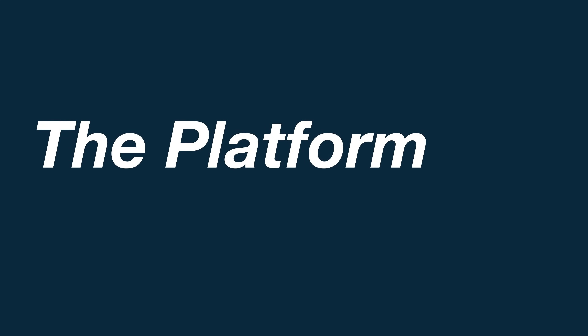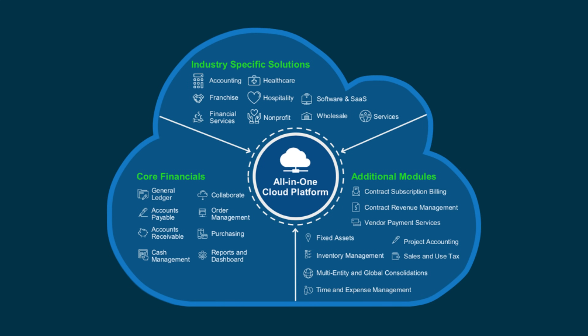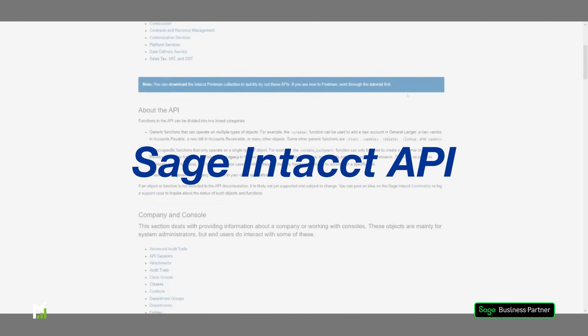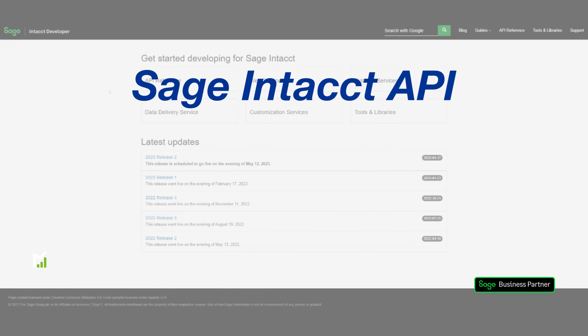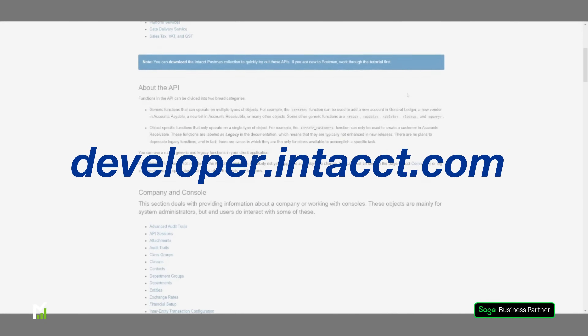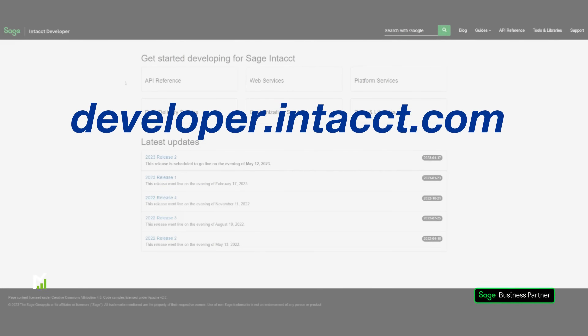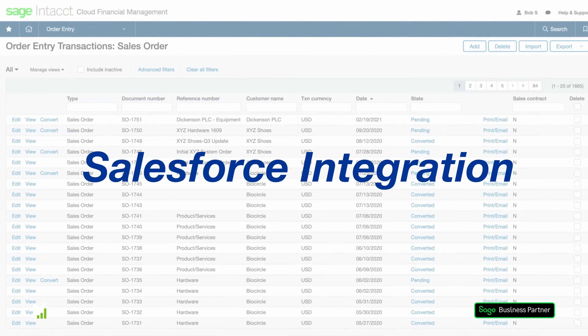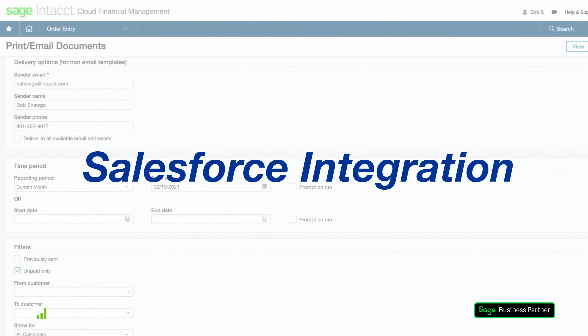Sage Intact is a true cloud platform with quarterly unattended updates designed to scale as your business grows. The platform has always had a full open API that your team can use to integrate with. Head over to developer.intact.com for more information. With the native Salesforce integration, you can sync opportunities, orders and projects with the promise that the integration is robust and will not break, thanks to the Sage Guarantee.